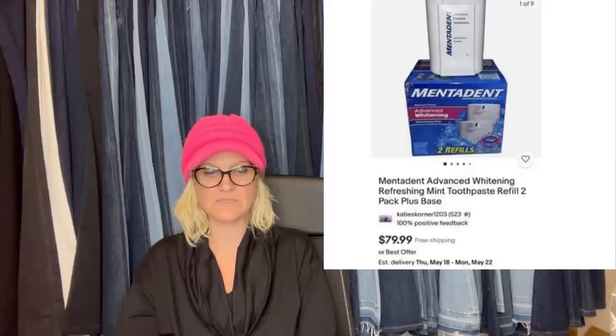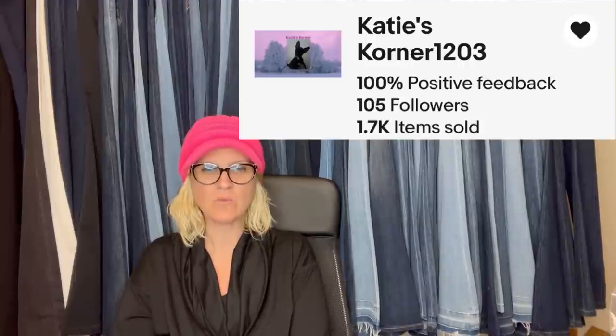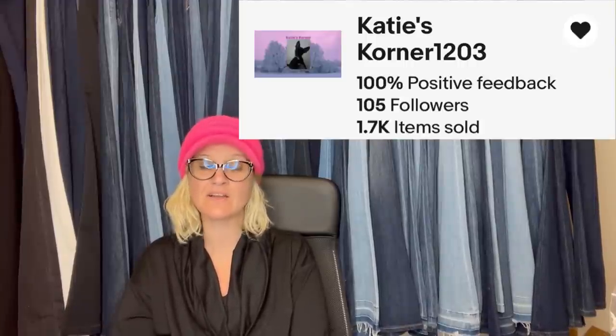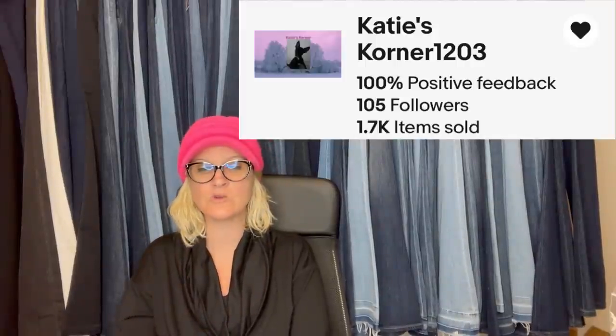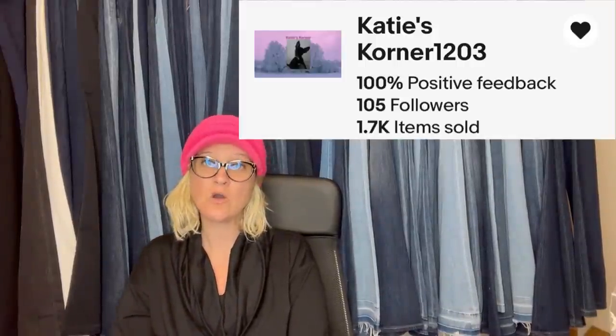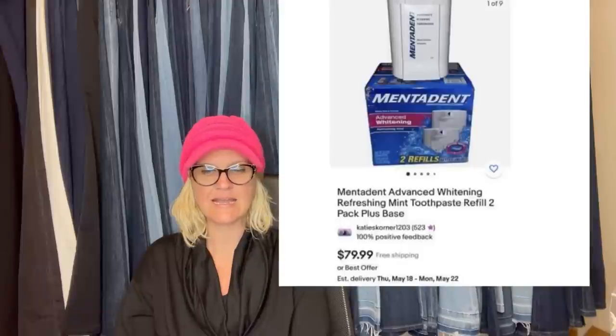This Mentadent toothpaste refill with free base was bought at a local thrift store for $1. Sold in four days for full asking price of $79.99. Yes, I have sold the same thing — definitely a BOLO. If you can find it, you're going to be in the money. This one comes from Katie's Corner; go give her eBay store a follow and click the heart to get notified when she posts new items or sends a store coupon.